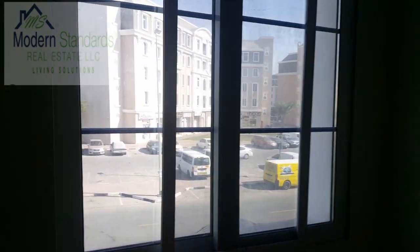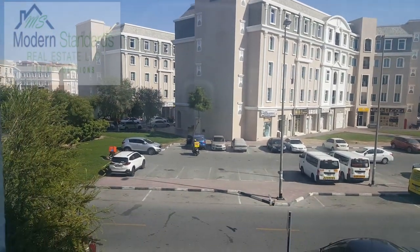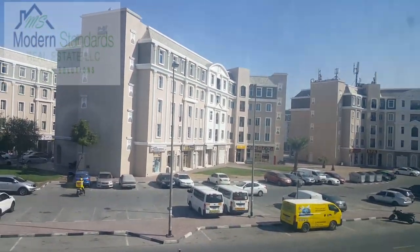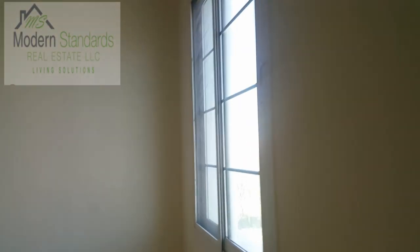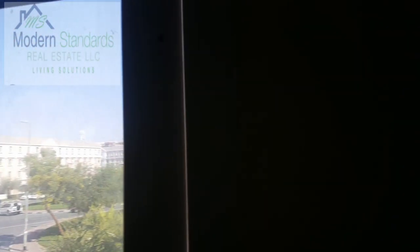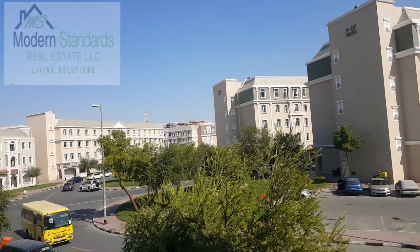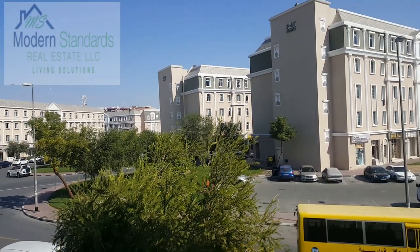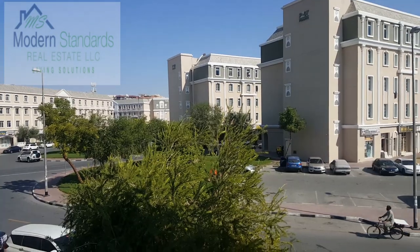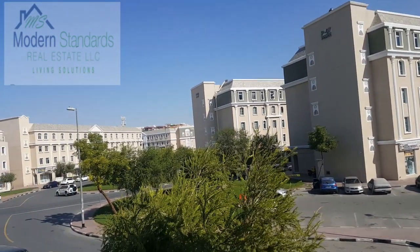Let's check out the view. This is a multi-international community, so there are all nationalities here. The area has everything that you need: supermarkets, schools, transportation — everything that you need is here.